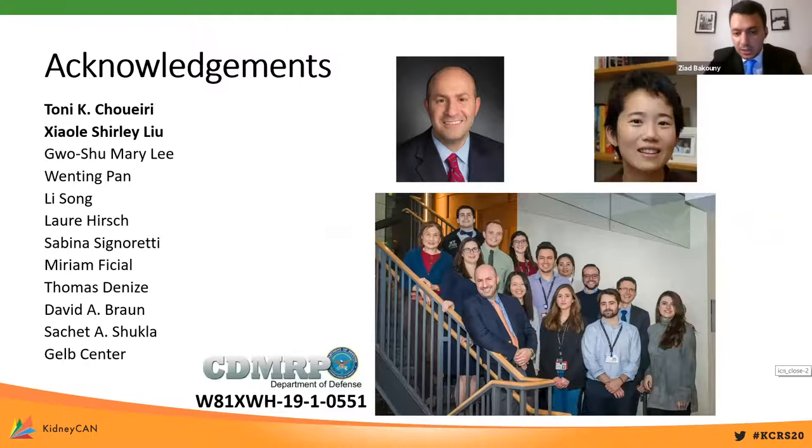These are still preliminary results, and we are expanding upon this now, working with Tony Schwery and Shirley Liu, who are the PIs of the study and received the CDMRP grant for this. I'd also like to thank my mentors and colleagues: Gaurav Mehta, Wenting Pan, Lee Song, Laura Hirsch, Dr. Signoretti, Miriam Fishel, Toma Deniz, David Braun, and Sasha Shukla. Thank you very much, and I'll take your questions at the end of the session.